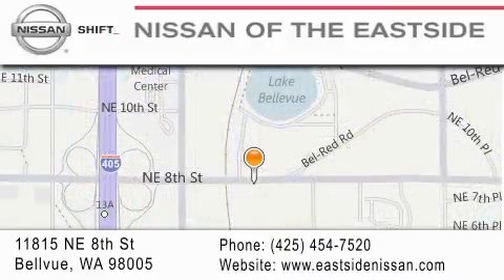You can rest assured that each team member will do everything to make your experience as simple and enjoyable as possible. We want you to feel that when you do business with Nissan of the Eastside, life gets better.